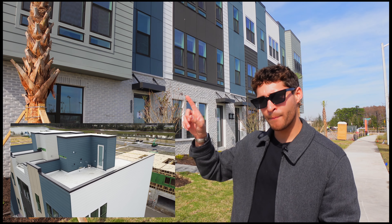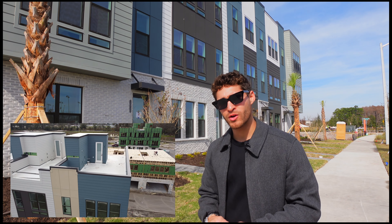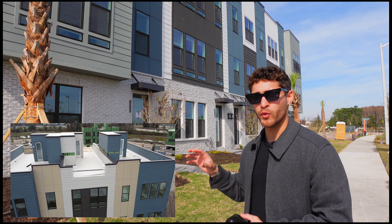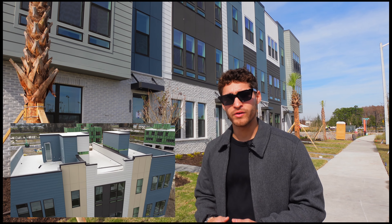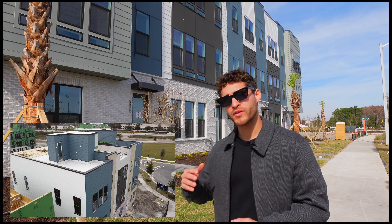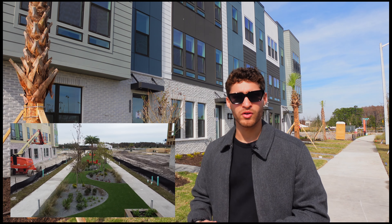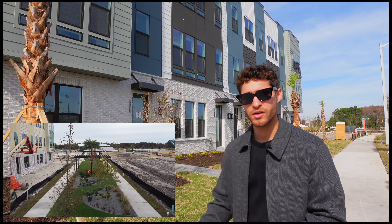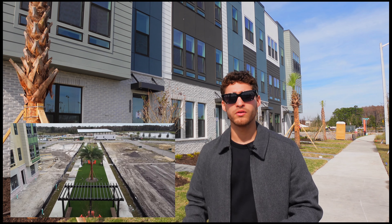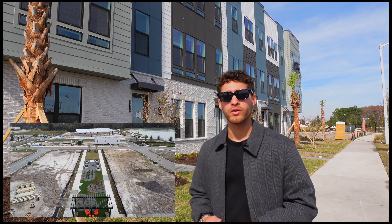I have a video — I'll leave a link — with a full walkthrough of one of the units inside. It's a three bedroom; you'll see most of the finishes, though it's still under construction right now. Most of these homes are already sold, but there are about seven available for quick move-ins coming in the next couple of months. This is a long-term investment you should be considering if you're looking to build roots here in Orlando, Florida. This new community is going to be thriving within the next five to ten years.